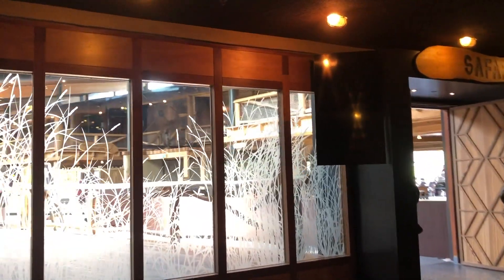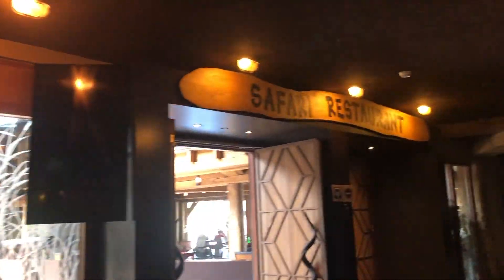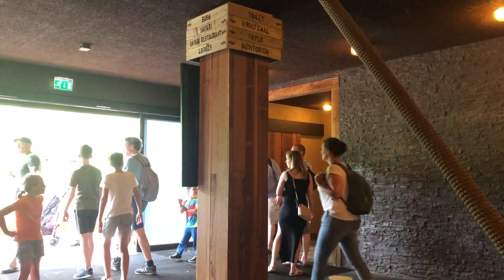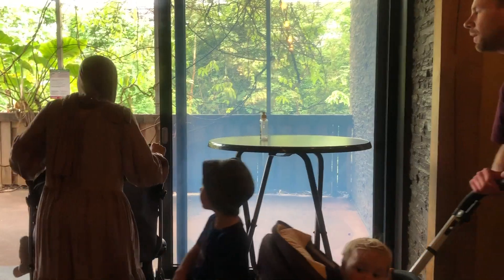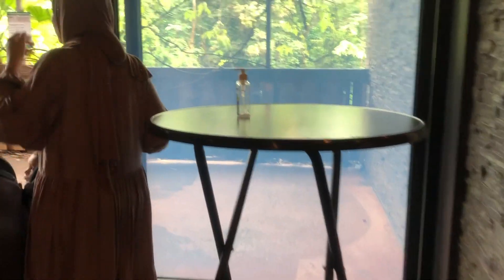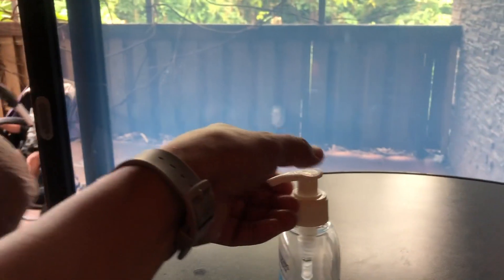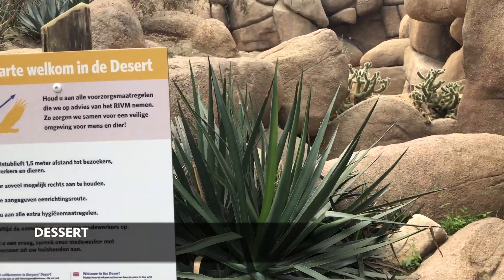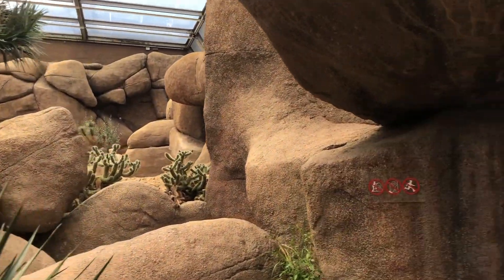The restaurants are open, and public restrooms are also open. They even leave alcohol gels by the entrance, but of course nothing beats washing your hands thoroughly and more frequently. Now let me show you a bit of the desert and the Rimba experience.